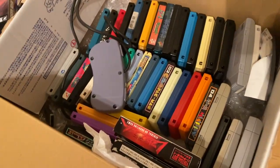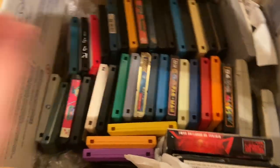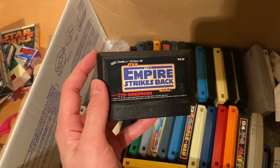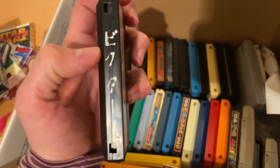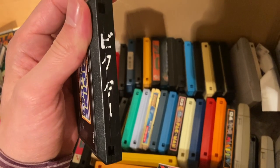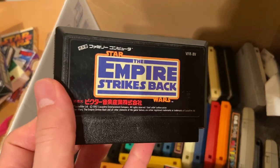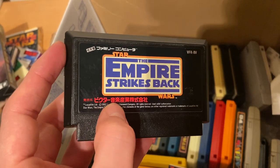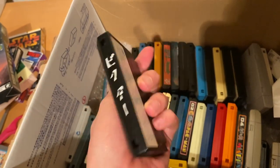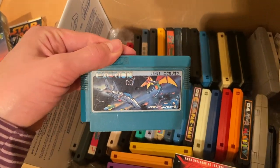Here are all my Famicom games. I need to get some more boxes to store all this stuff. This copy of Empire Strikes Back drove me nuts - I didn't realize when I first picked it up, but someone wrote on it, maybe in paint. It says 'Victor' because this was released by Victor - the Victor Music Instrument production company - for some reason in Japan.